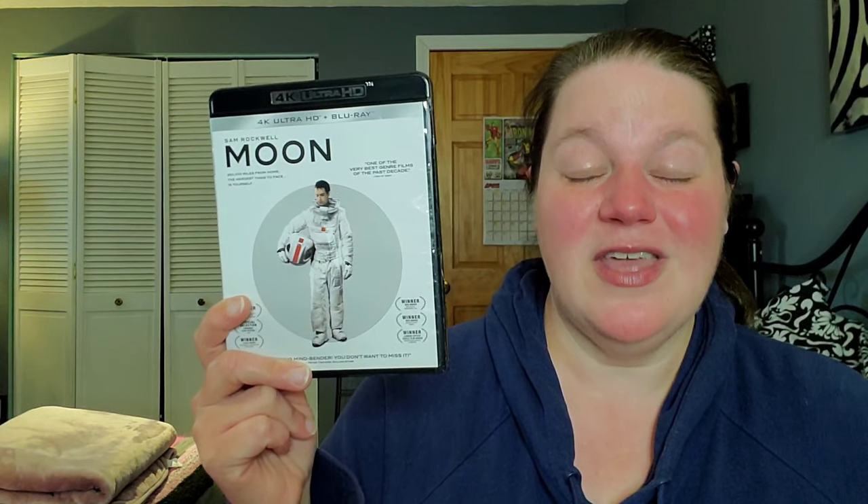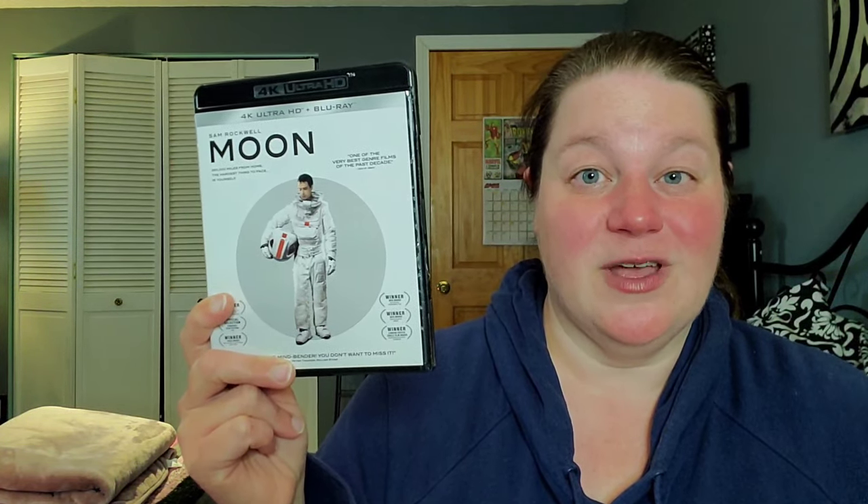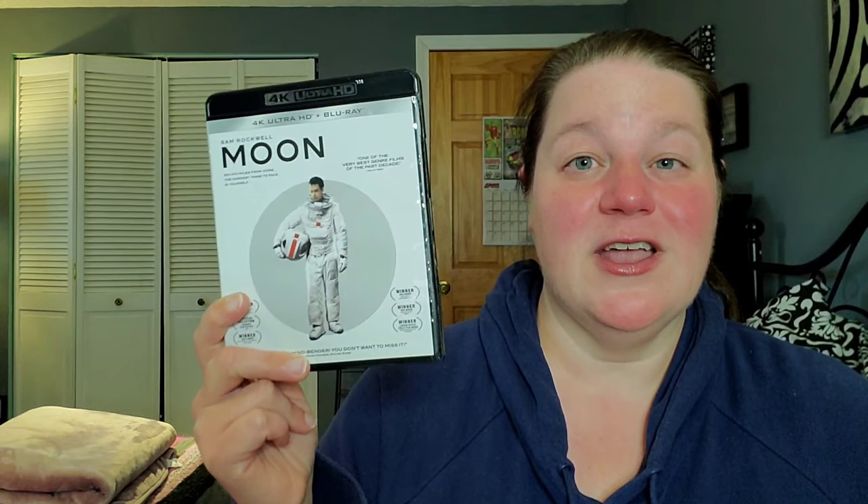I also picked up Moon on 4K — Sam Rockwell. I want to increase my Sam Rockwell collection. I had Moon on Blu-ray and got rid of it — I don't know why, because he's the entire film. That was a big regret. So since I'm rebuying it I might as well pick up the 4K, and it was like $18. So now I have Moon back in my collection. Don't get rid of Sam.